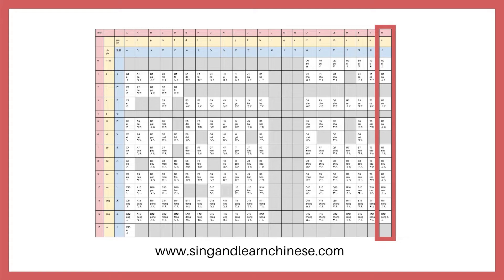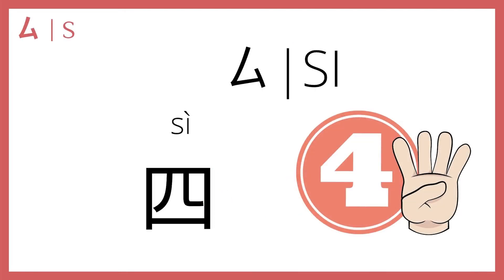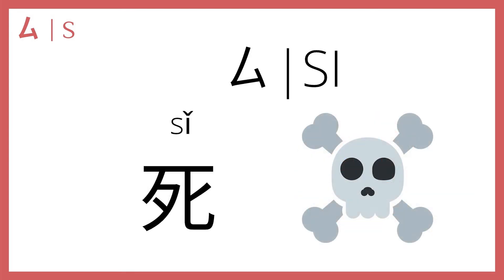Without further ado, let's take a look at words that start with the 四 sound. First, 四 by itself in the fourth tone means four — the number four: 一,二,三,四, one, two, three, four. Fun fact: 四 sounds similar to the word for death, especially in certain dialects of Chinese. So generally speaking, the number four is a very unlucky number for Chinese speakers.